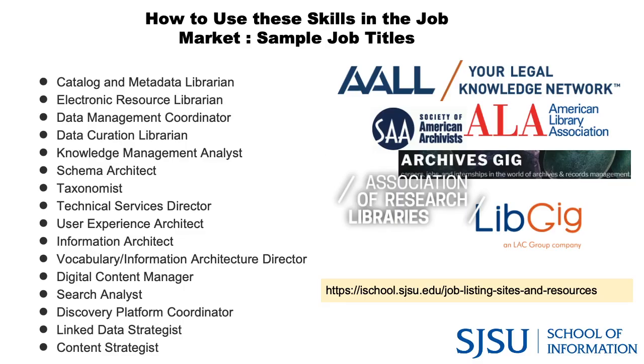Here are just a few job titles that relate to this skill set — everything from electronic resources librarian to data curation librarian, information architect, search analyst, discovery platform coordinator, and many more exciting opportunities.